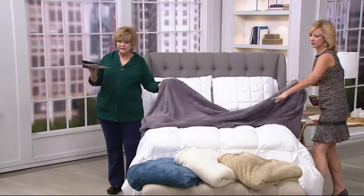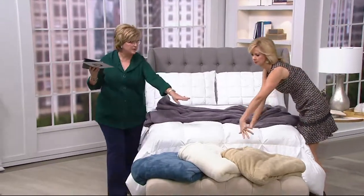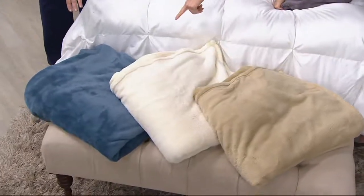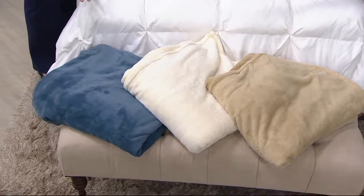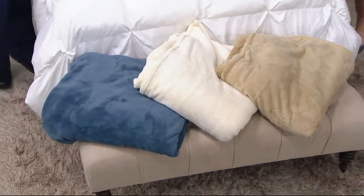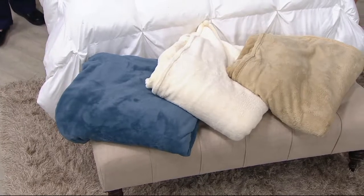So on the bed we have orchid, taupe — that golden sandy color — cream, and that beautiful blue. Blue is gorgeous; look at it against the white. What a great way to add color. Don't hesitate to mix and match if you like several colors of what you're seeing here.